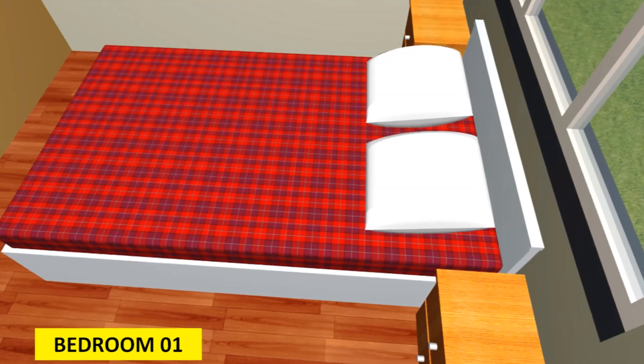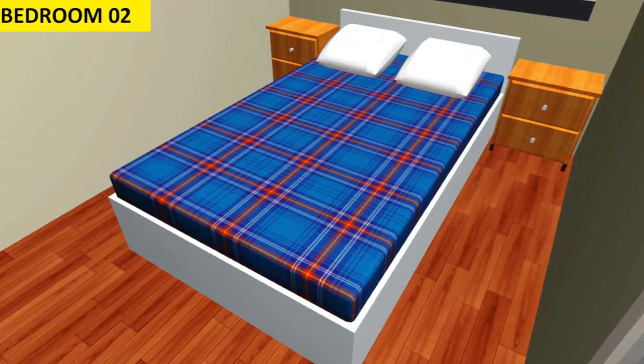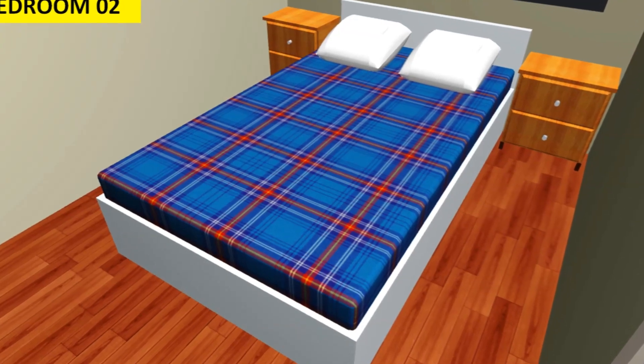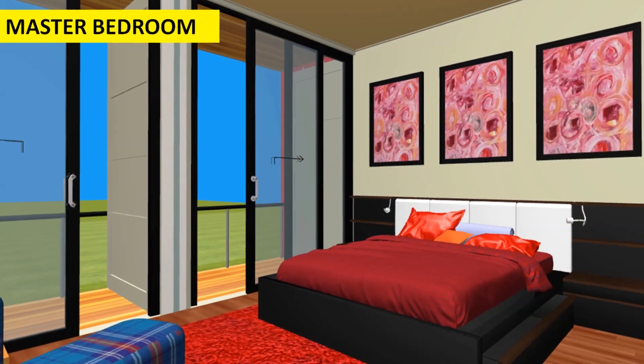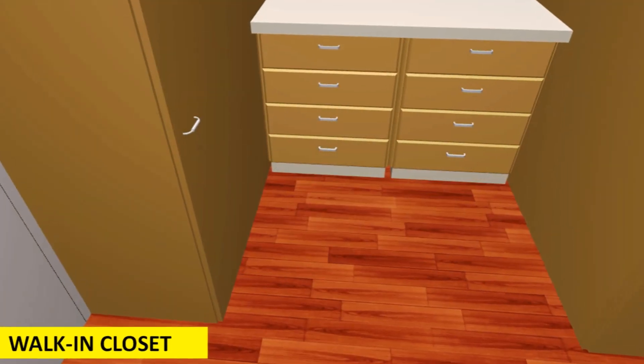From here you can access two other bedrooms — bedroom one and bedroom two — on the right-hand side of the module, or go to the master bedroom en suite with a walk-in closet on the left-hand side of the module.